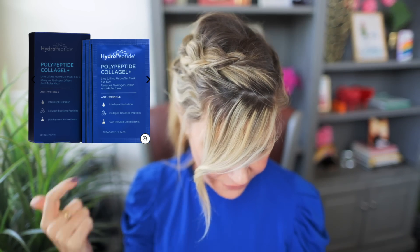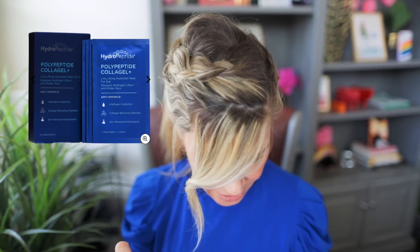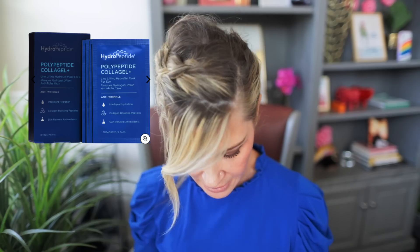The HydroPeptide eye masks have glycerin, niacinamide, allantoin which is very soothing, and tons and tons of peptides which is fantastic under your eyes. What I notice when I wear these — similar to the Skin Iceland — is a firming, cooling, de-puffing effect. They're just really really nice. If you are a HydroPeptide person, this is a great time to pick them up. HydroPeptide is 20% off and then you get to take an additional 10% after you take the 20.